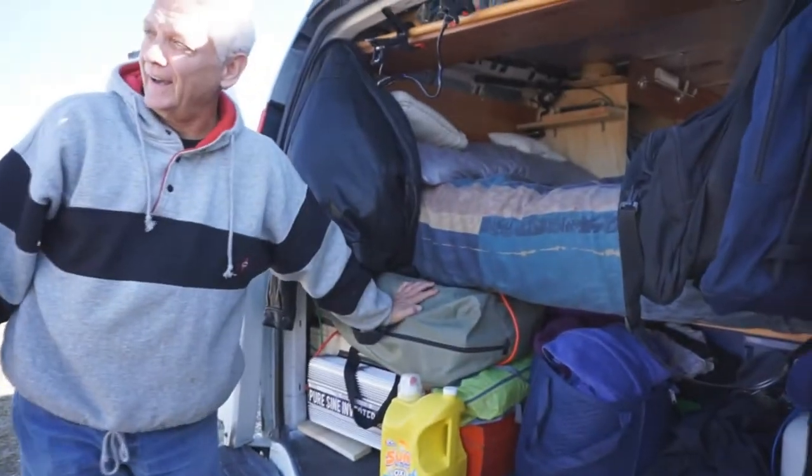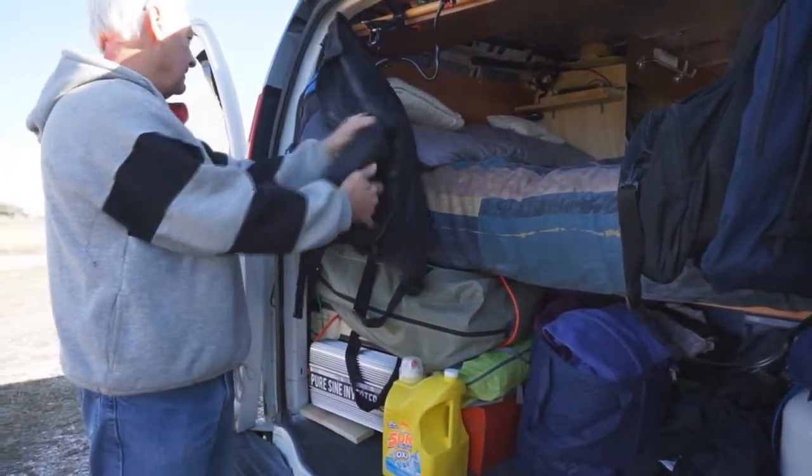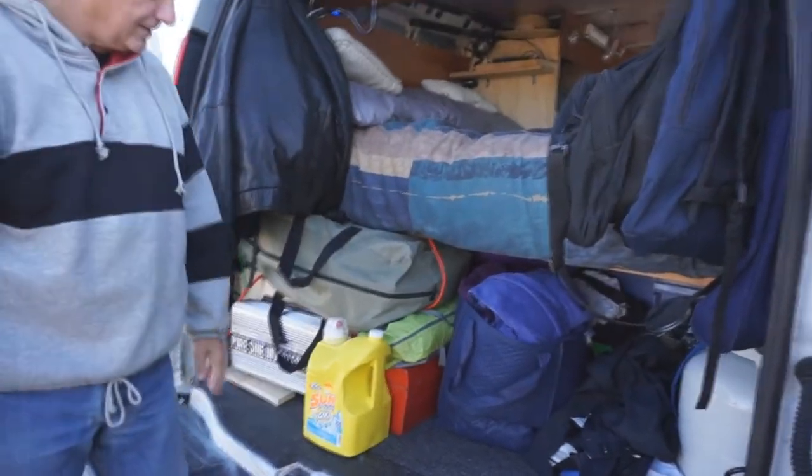These are my dirty clothes bags. This is my inflatable kayak. This is another hook and I have another knapsack on there, and my leather coat which I got out yesterday because it's cold — winter has set in.